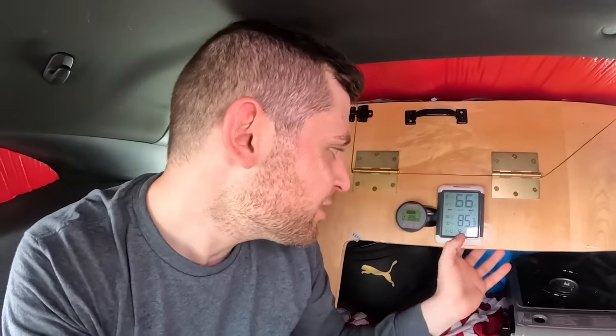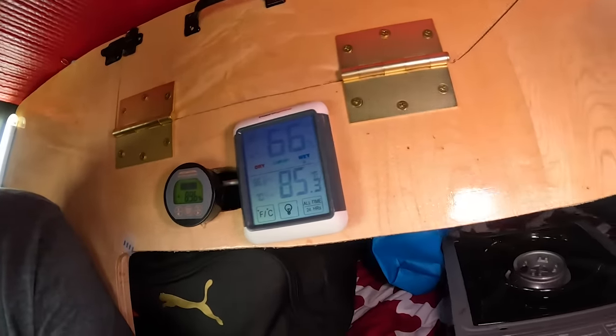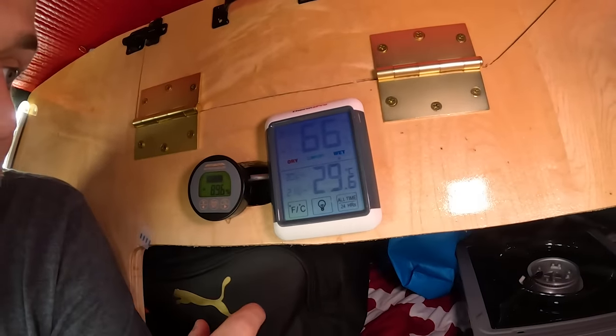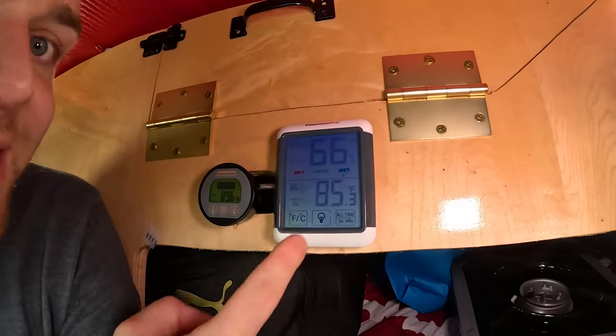All done with that one. I am sweating so much. It did get hotter — right now the temperature is 85 degrees Fahrenheit, that's 29 Celsius, and the humidity is 66%.